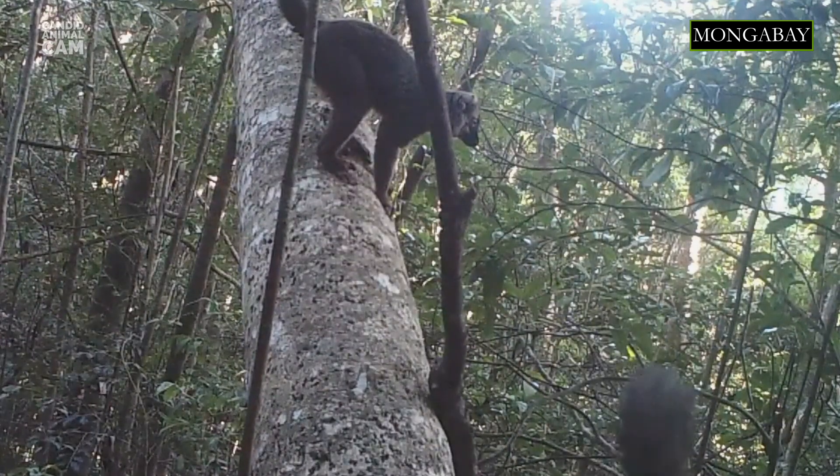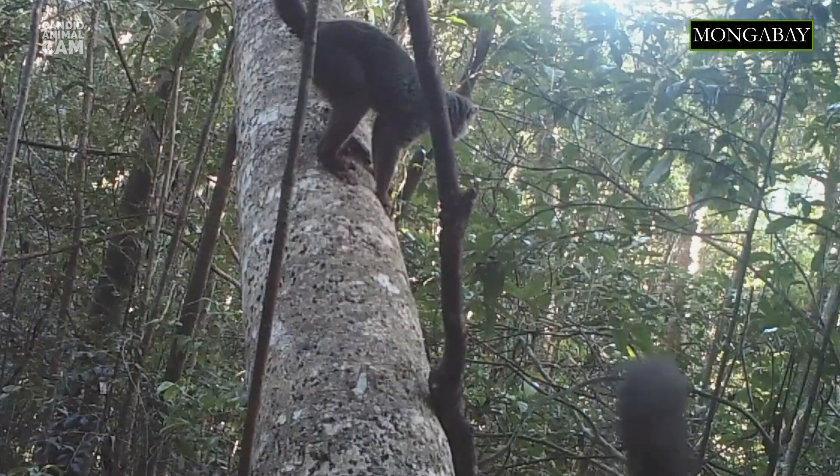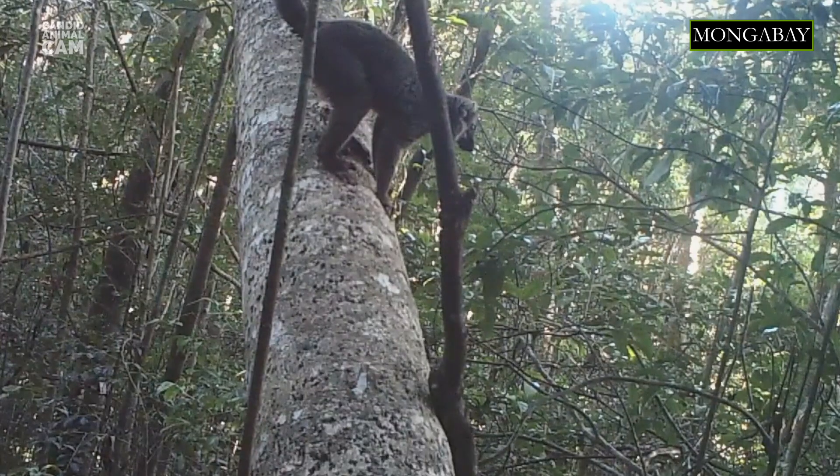Red-fronted lemurs live in the central western and southeastern regions of the island of Madagascar. They inhabit primary and secondary rainforests and the interiors of dry deciduous forests. They are found at altitudes of 275 to 1670 meters above sea level.